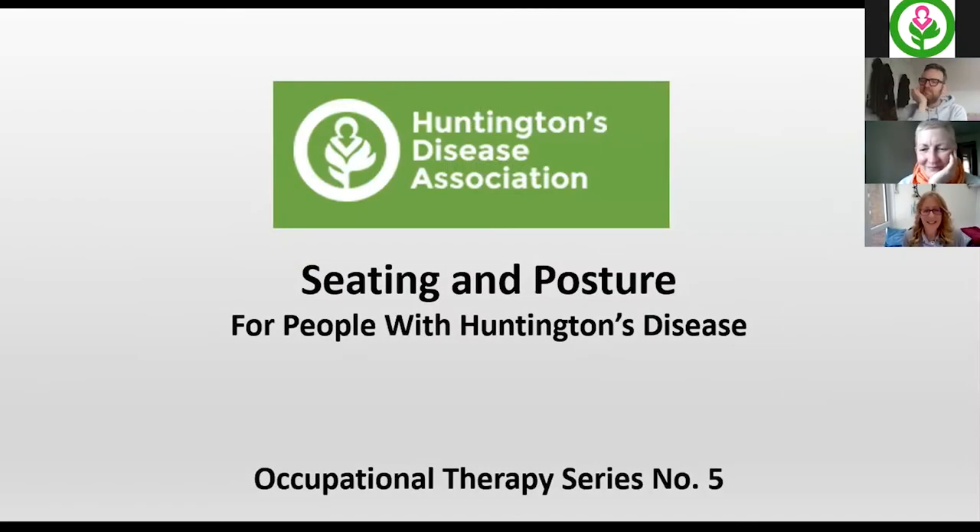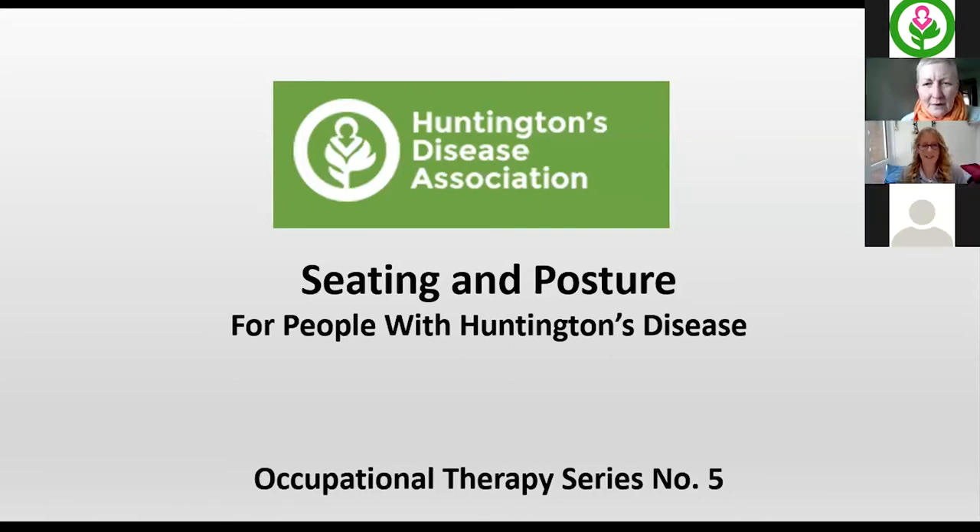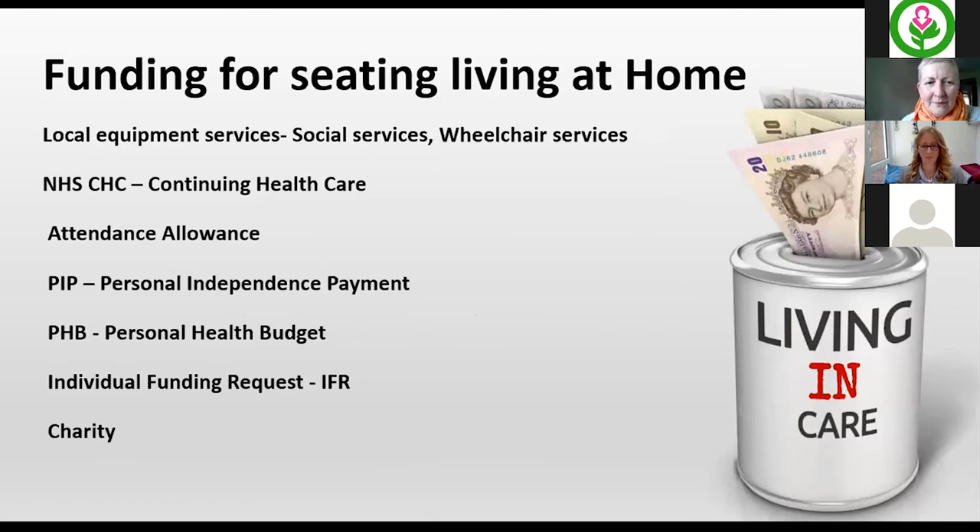This week we are covering seating and posture for people with Huntington's disease. This is a very brief session - we previously covered manual handling and decided to break the information down. This covers both wheelchair and specialist seating - not standard seating - for a person living at home. I'll begin with wheelchair first.